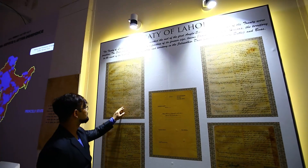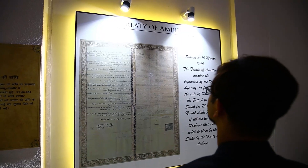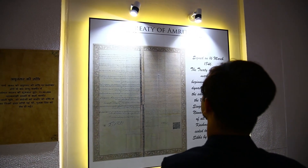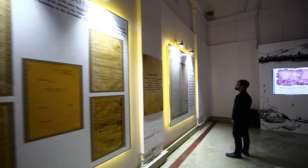Archival documents such as the Treaty of Lahore and Treaty of Amritsar give the viewer a clear understanding of how originally the state of Jammu and Kashmir came into being during the British Raj.